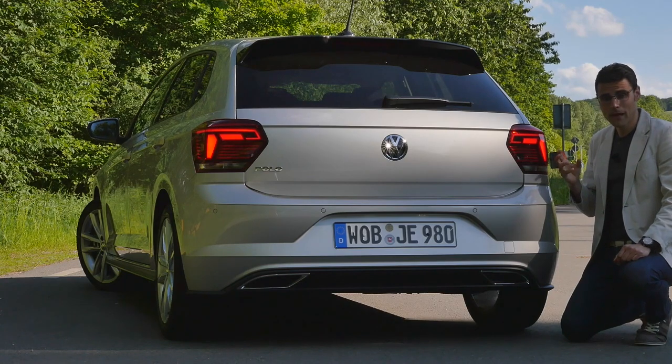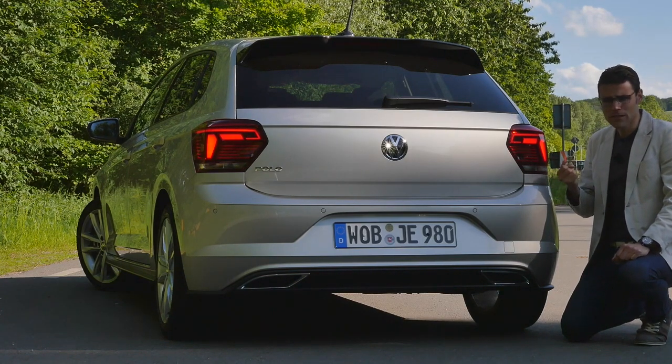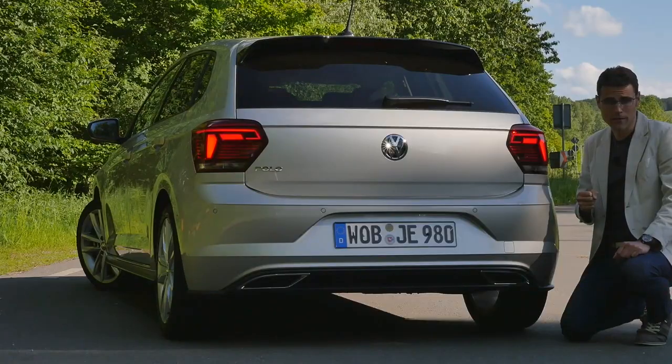The R-Line also has the special R-Line badge. At the rear, we can see a nice lighting signature that looks a little more modern than the previous generation. The new MQB A0 platform gives more stiffness to the chassis, which should play out well for the driving portion of the review.